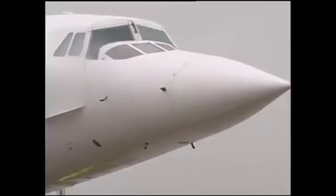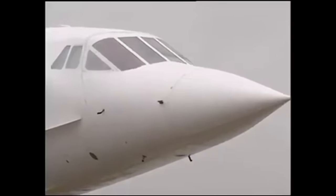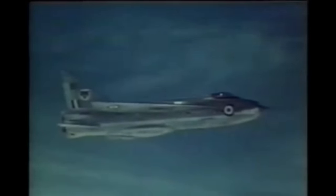XR-749 was probably the only Lightning with the legs to manage it. Incredibly, Hale managed to overtake Concorde on a stern conversion intercept. The British Airways crew were suitably impressed.